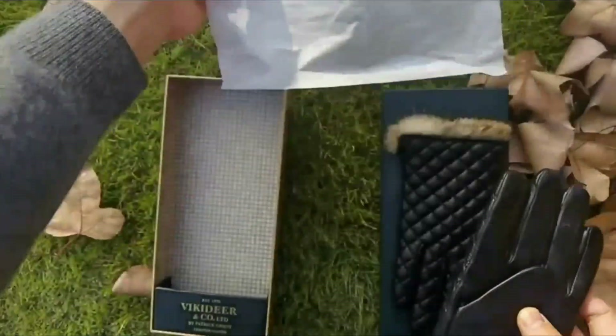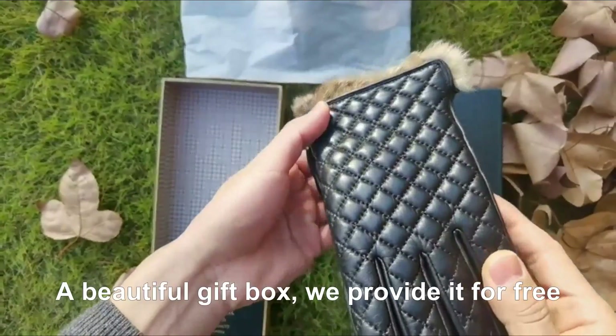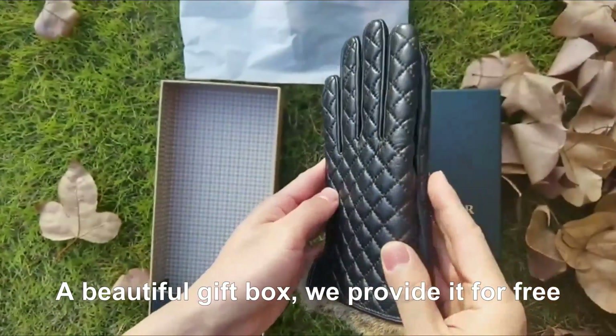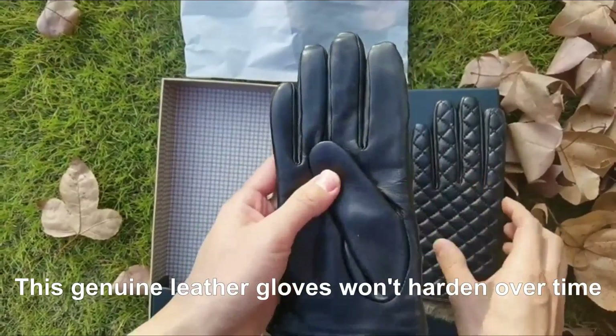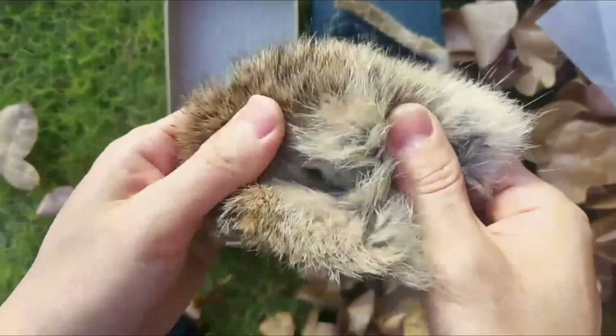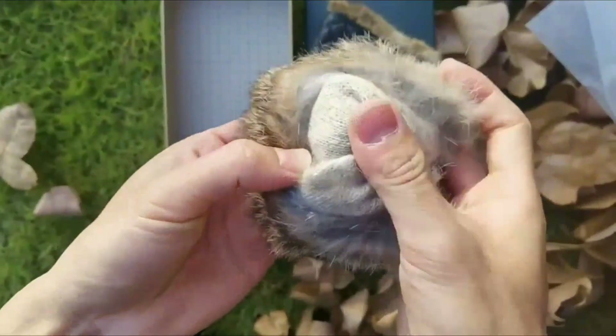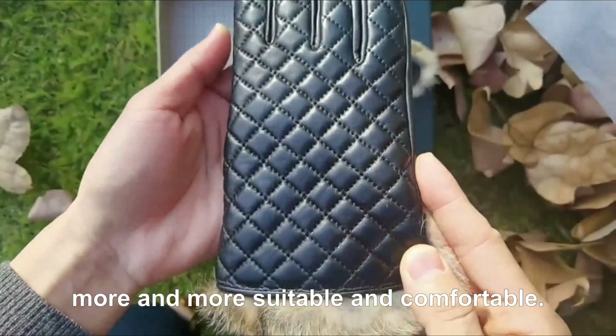The whole pair of gloves can be used with touchscreen, which is more convenient to use in cold weather. A beautiful gift box is provided for free, making it your first choice for gift selection. This genuine leather gloves won't harden over time; instead, it will become more lustrous. As you use it, these gloves will learn the shape of your hand, becoming more and more suitable and comfortable.